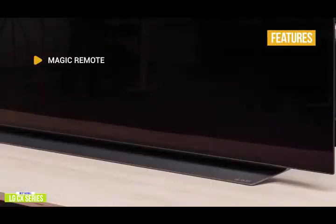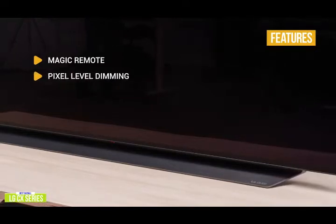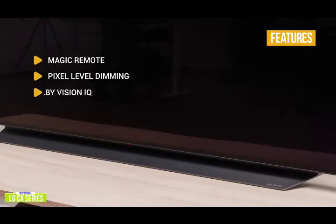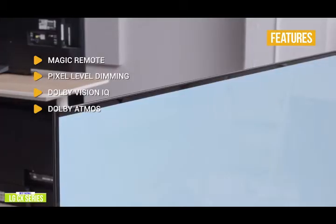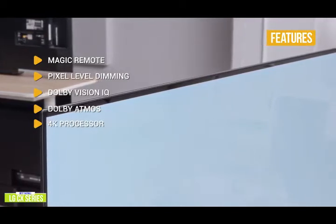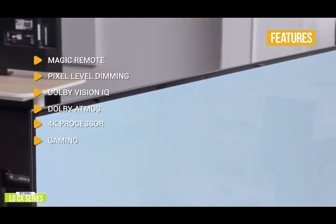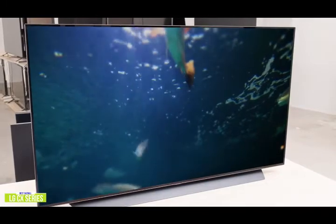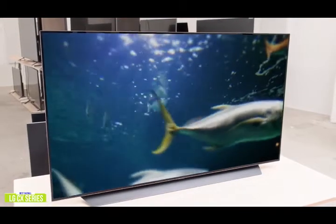The key features are: Magic Remote — activated through voice and motion control; just speak or simply point, scroll, and click. Pixel level dimming — 8.3 million pixels control the light show, emitting their own light independently for perfect black, infinite contrast, and over a billion rich colors. Dolby Vision IQ — automatically adjusts picture settings based on ambient lighting conditions and content genres. Dolby Atmos — puts you in the middle of the action with multi-dimensional surround sound. 4K processor — uses AI and deep learning to authentically upscale lower resolution content to 4K's 8.3 million pixels. Gaming — supports both NVIDIA G-Sync and FreeSync. There's no question that OLED-based TVs have the best picture quality available, and the LG CX Series is feature-packed with AI Picture Pro, AI Sound Pro, and AI 4K upscaling to deliver one of the best viewing and gaming experiences.